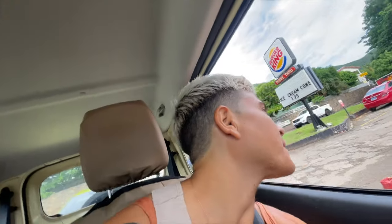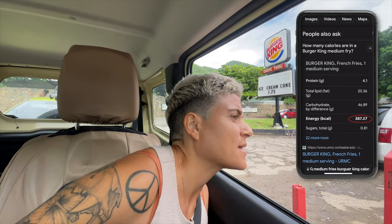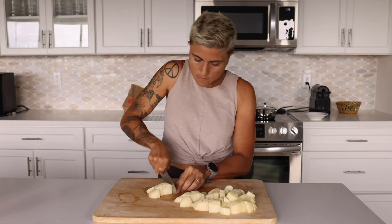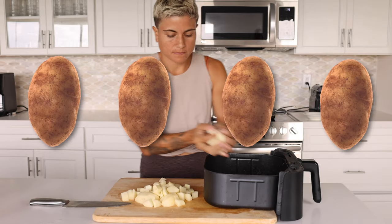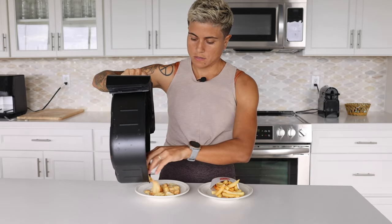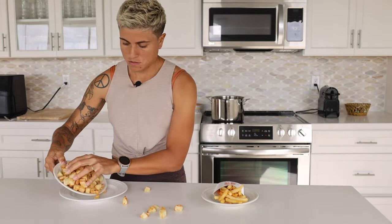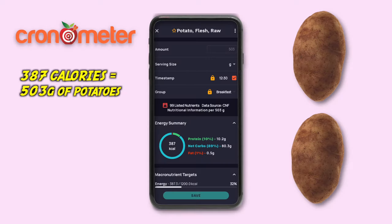So I just bought a medium fries at Burger King, which I googled is 387 calories. 387 calories is actually equal to four whole potatoes. However, we're definitely not eating four potatoes in a medium serving of fries at Burger King. I'm gonna need a bigger bowl. Which means that oil is replacing the calories of two whole potatoes.